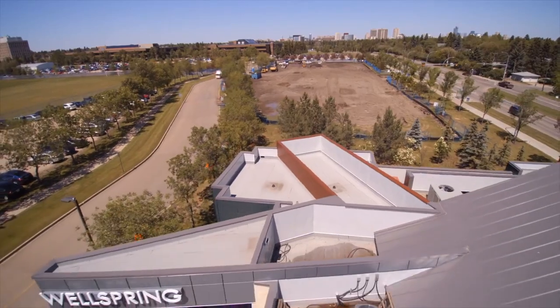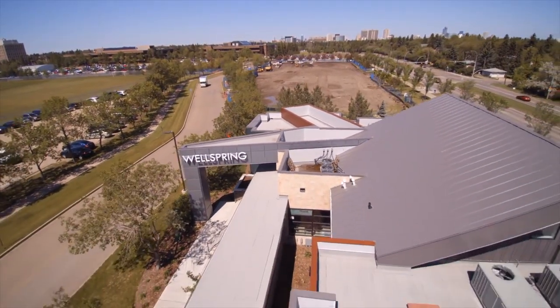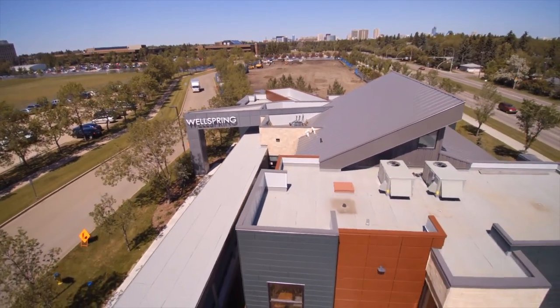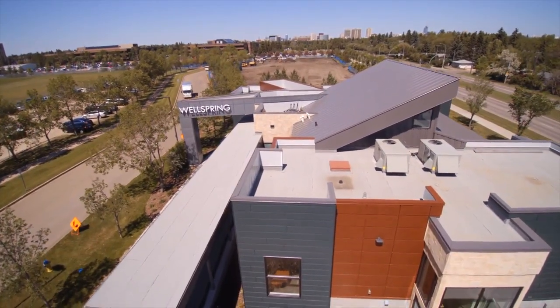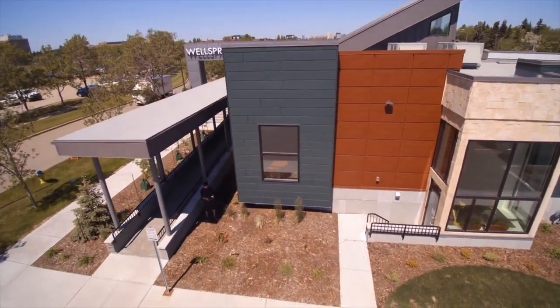Thank you for joining this tour with me. I'd also like to extend a warm welcome to anyone who would like to come by and see Wellspring in person. We're located at 11306 65th Avenue, just north of the School for the Deaf. Thank you and we hope to see you soon at Wellspring.